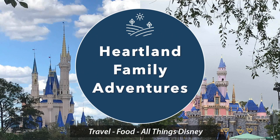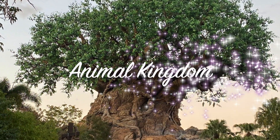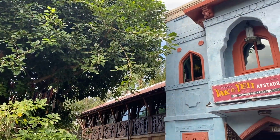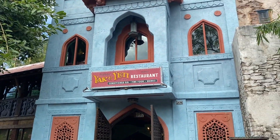Hey friends, welcome to Heartland Family Adventures. Today we invite you to join us for lunch at the Yak and Yeti restaurant at Disney's Animal Kingdom. This is one of our favorite places to eat at Animal Kingdom for a nice sit-down meal. They serve Pan-Asian style cuisine and the decor inside includes artifacts from Southeast Asia.